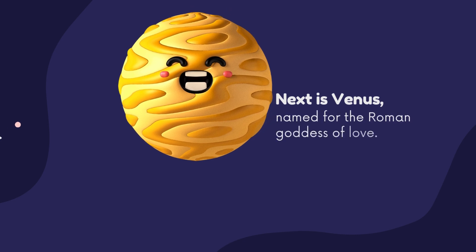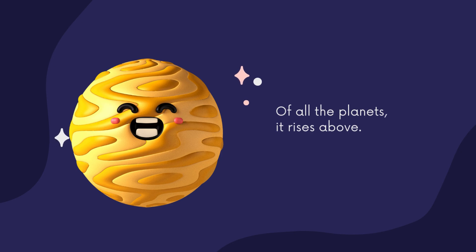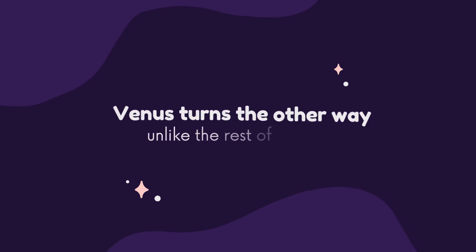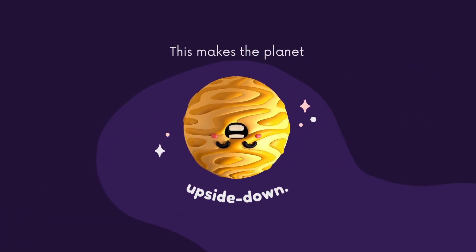Next is Venus, named for the Roman goddess of love. Of all the planets, it rises above. While all other planets spin on their axis counterclockwise, Venus turns the other way unlike the rest of the flock. This makes the planet upside down.